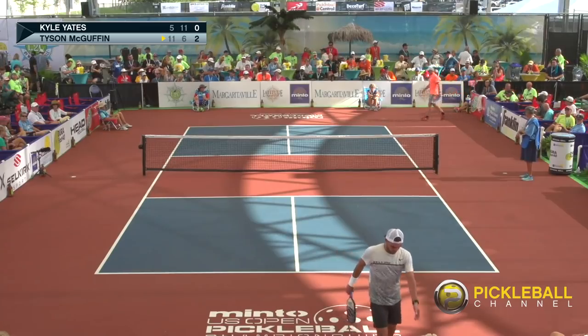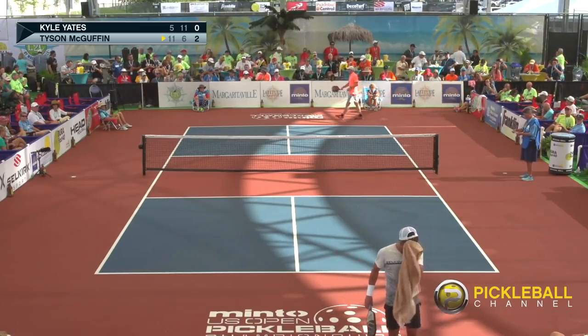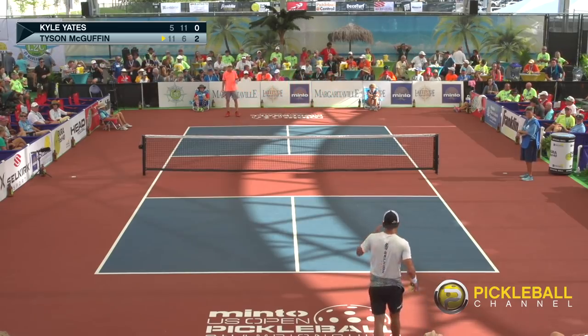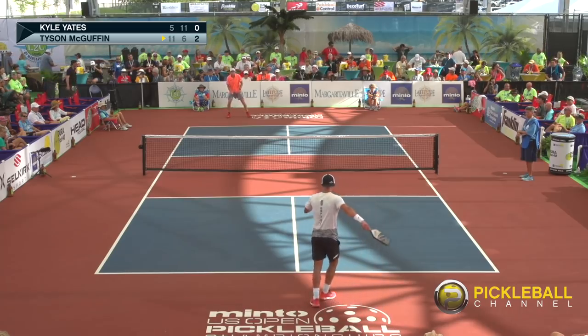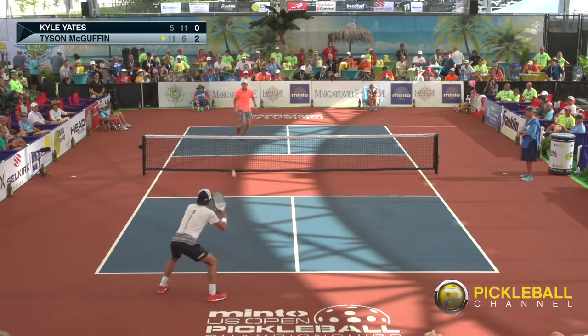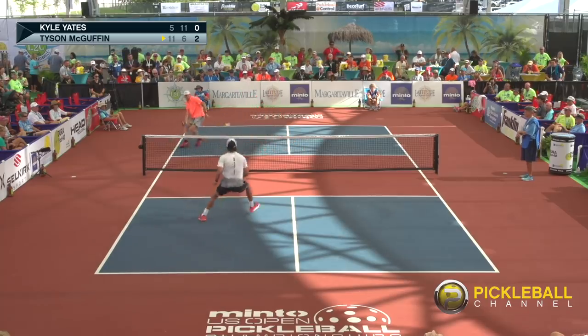And there's the drop shot that we were talking about. See how Kyle dropped it with his backhand? Mostly to Tyson's backhand he does it, and then he follows it in. The game of pickleball is evolving — singles in particular is becoming more athletic, becoming faster. Time was, in singles, it was just lots of ground strokes. And now they're doing hard, soft, up at the net.